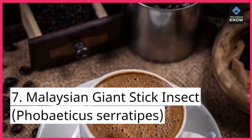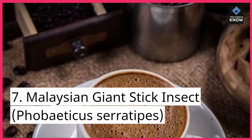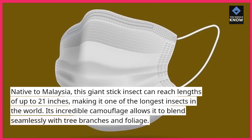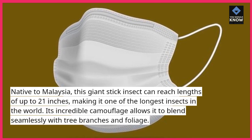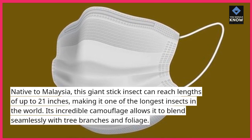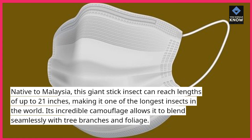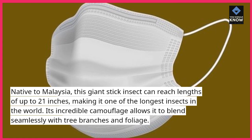7. Malaysian Giant Stick Insect, Phobaticus Seracipis. Native to Malaysia, this giant stick insect can reach lengths of up to 21 inches, making it one of the longest insects in the world. Its incredible camouflage allows it to blend seamlessly with tree branches and foliage.